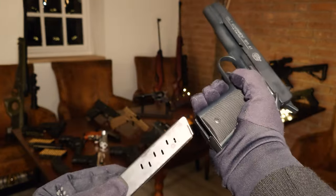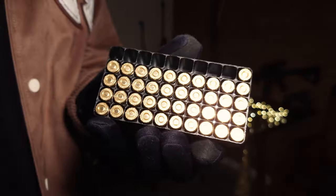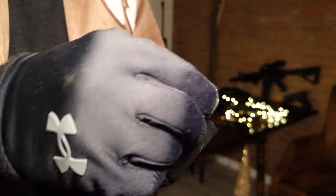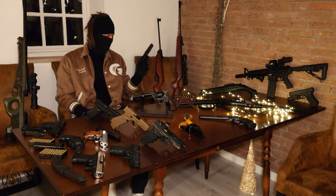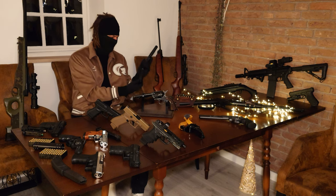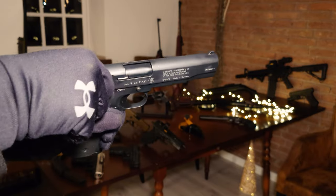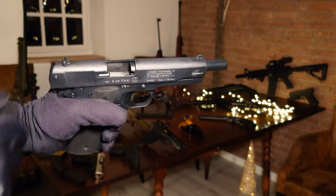By the way, these blank pistols all chamber the same rounds. One thing that really bothers me with this one is the magazine. The follower of the magazine sits too far up and the slide actually gets stuck on it.